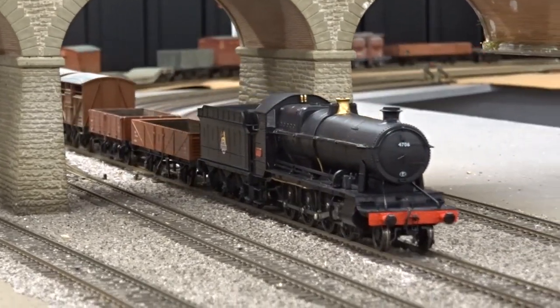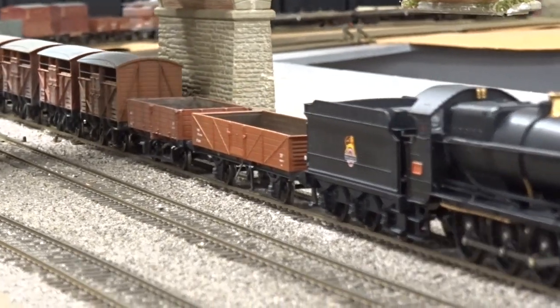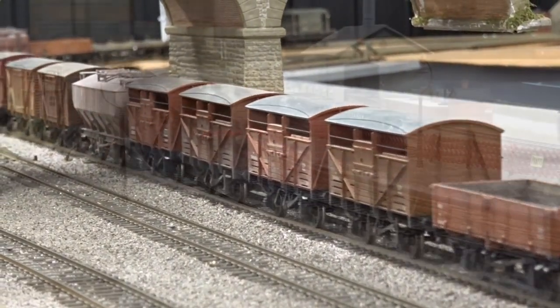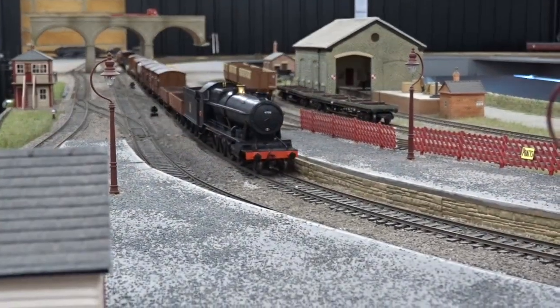Here our review sample of 4706 in BR Black with early crests negotiates Hornby magazine's office test layout Topleydale, atop a lengthy freight which it handled without issue.